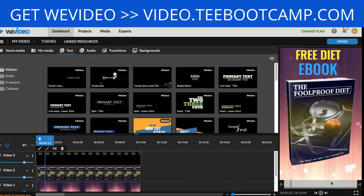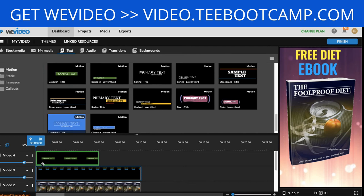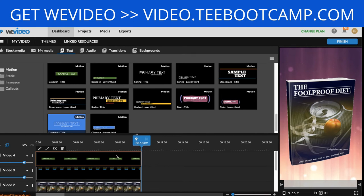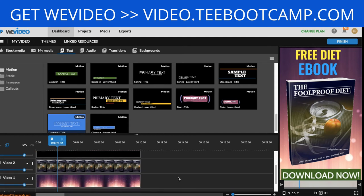Next I want to add a call-to-action button at the bottom. I add another layer, drag in a button-style text element, align it with the rest of my video, then double-click and type 'Download Now.' I'll keep the color green, resize it, position it at the bottom, and click Save Changes. It's super easy and simple.